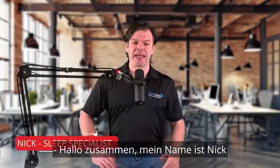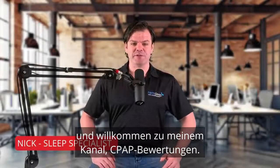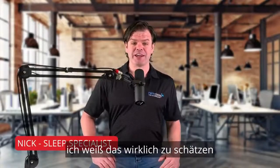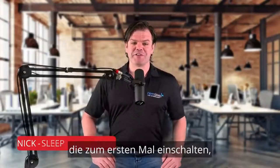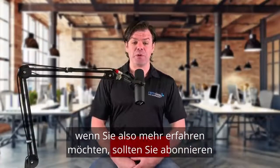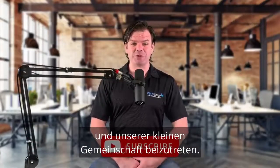Hi everyone, my name's Nick and welcome to my channel CPAP Reviews. For those of you already subscribed, thanks for your support, I really appreciate it. And for those of you tuning in for the first time, this is an education channel on snoring and sleep apnea and the products used to treat the condition. So if you'd like to learn more, please consider subscribing and joining our little community.